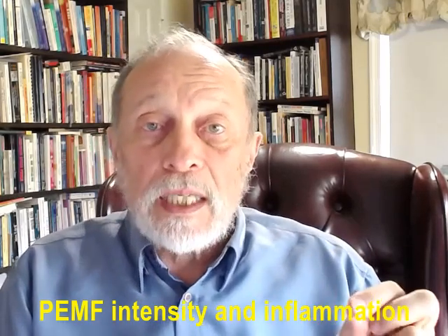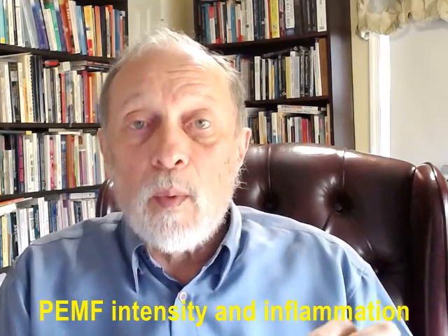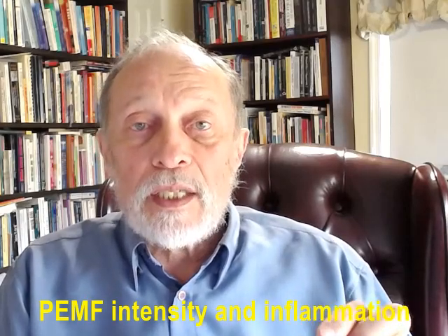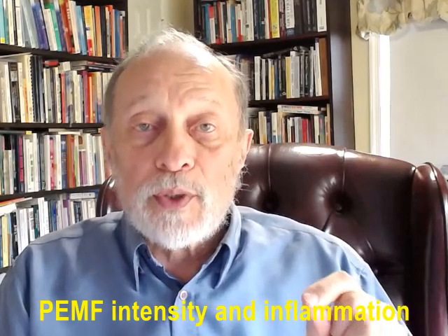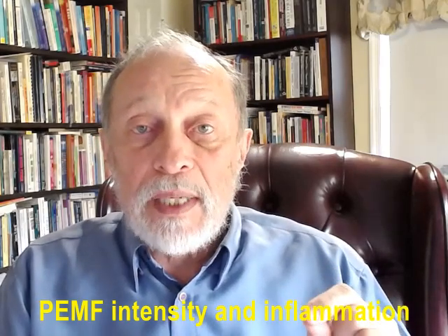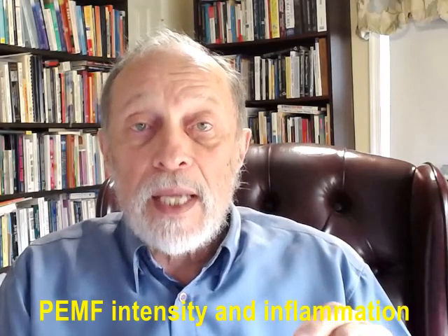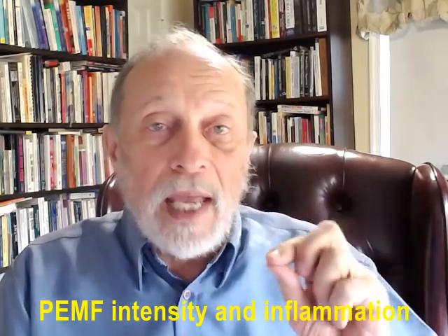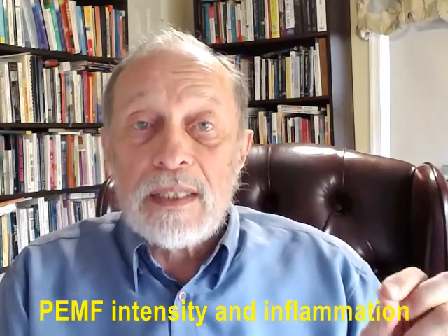Adenosine is considered the guardian angel of the tissues of the body to protect against runaway inflammation. PEMFs increase adenosine throughout the body. Adenosine is needed to produce and release ATP from the mitochondria of cells. ATP is the major source of energy in body tissues. As inflammation anywhere in the body increases, a major increase in ATP is needed to control it.